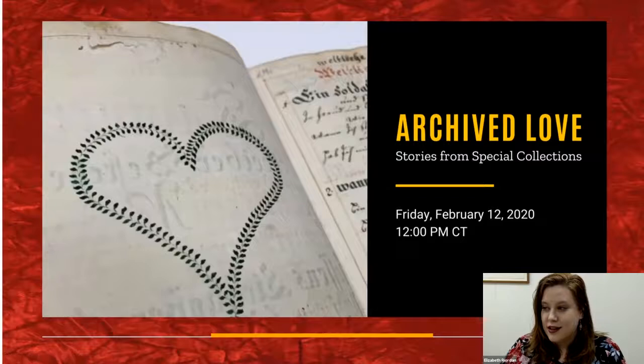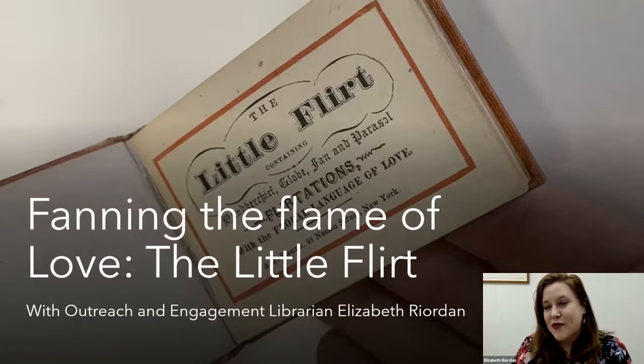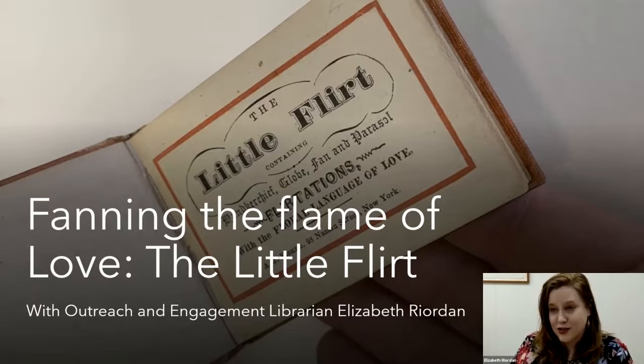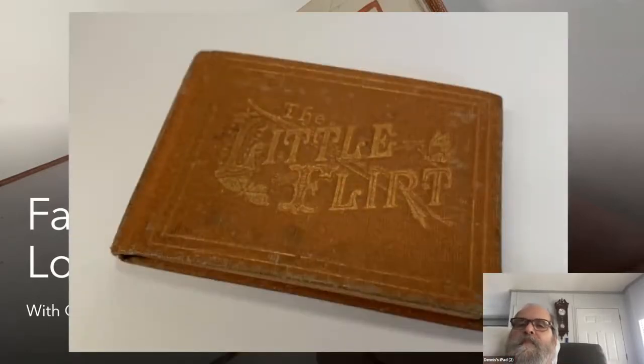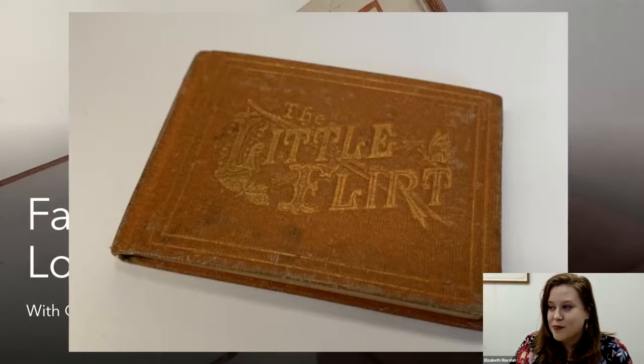To start, I wanted to do a fun little exercise and talk about one of my favorite collections — something really silly and fun. We have a miniature book collection here in Special Collections with around 4,000 books that are three inches or less. My favorite is this item right here: 'The Little Flirt.' This book is from 1871 and it provides proper ways to flirt and communicate with handkerchiefs, gloves, fans, and parasols.